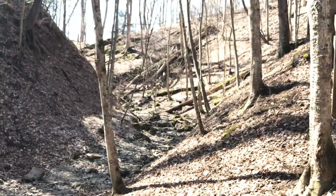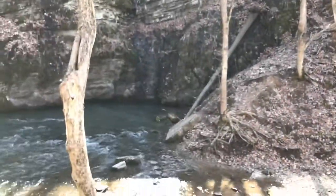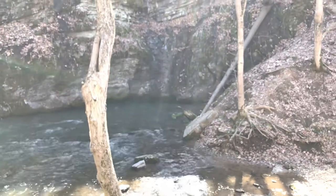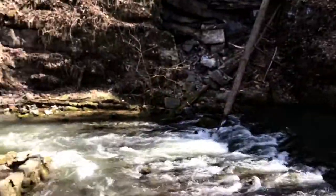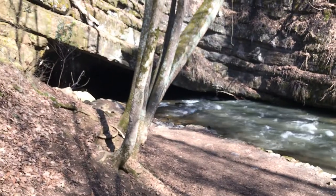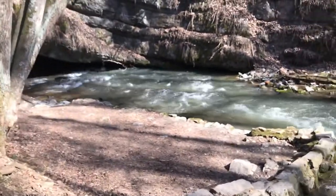Streams actually dried up coming through there, but all the water comes out from underground, comes out right there, and basically flows. It's only above ground until it gets to there, so I'm going to go check it out and walk down here.